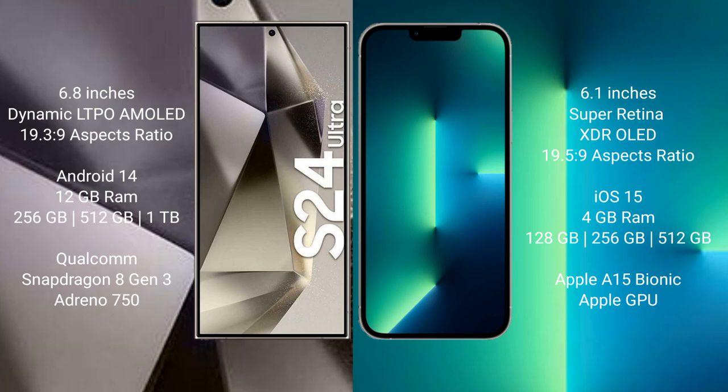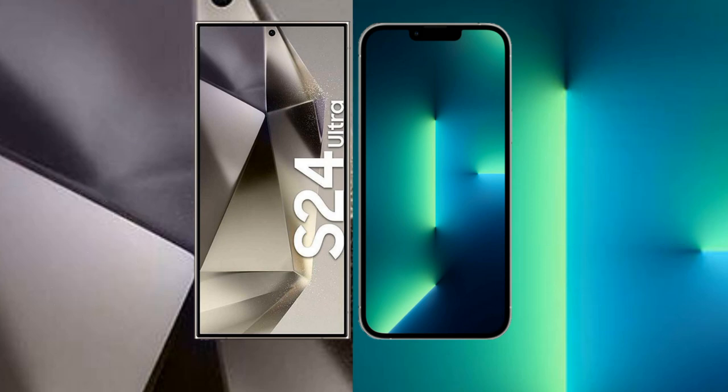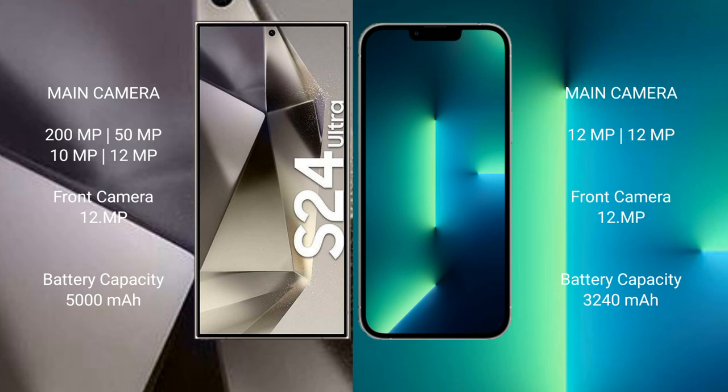The iPhone 13 comes with 4GB RAM and 128GB, 256GB, or 512GB internal storage, with an Apple A15 Bionic processor and Apple GPU. The Samsung Galaxy S24 Ultra features a quad rear camera setup: 200 megapixels, plus 15 megapixels, plus 10 megapixels, plus 12 megapixels, and a 12-megapixel front camera.